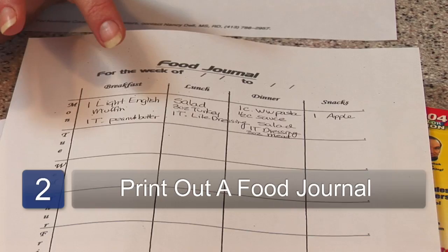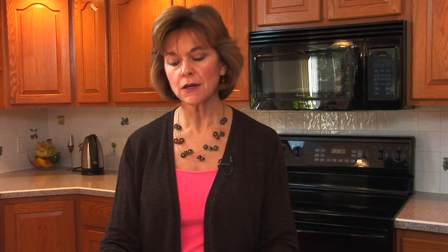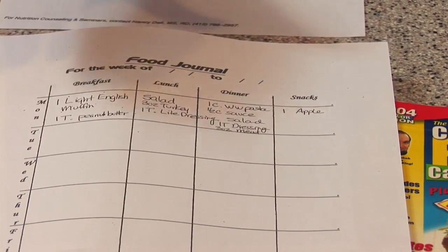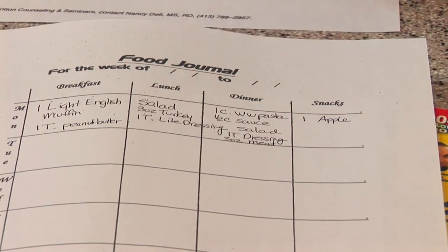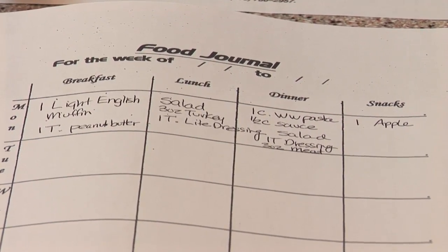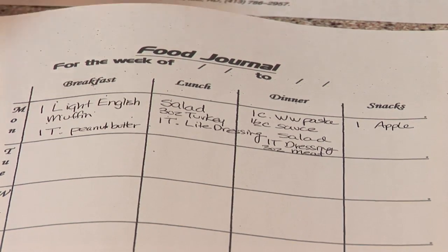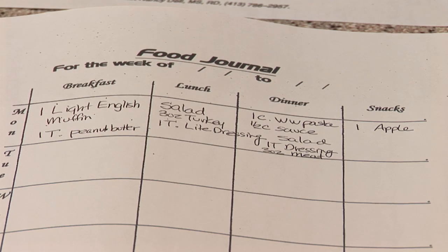You can use a form such as this food journal, which gives you a little bit more structure. In this form you can put again the breakfast, lunch, dinner, calories, fat, carbohydrates — or you can even leave off the details of the calories, fat, and carbohydrate. We see people be very successful just even writing their food. One of your best diet tools is a piece of paper and a pencil.